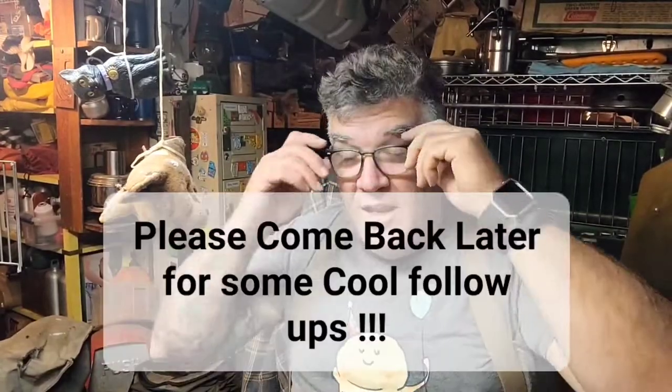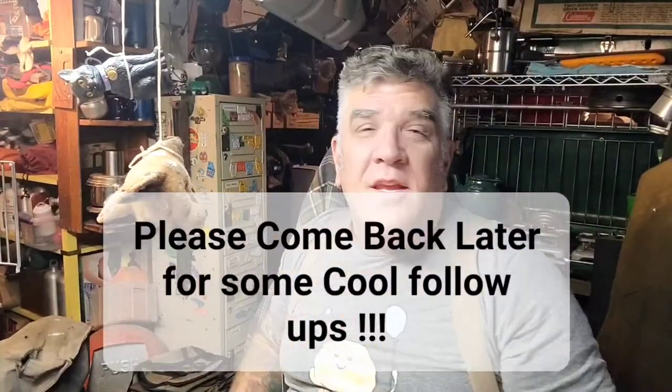Good morning, YouTube. It's Sunday. I had to work yesterday. No sooner than last week did I tell you, hey, something must be going right — I'm not working on Saturday. Well, should have never said that. But anyway, I'm off today and I got all kinds of cool stuff.